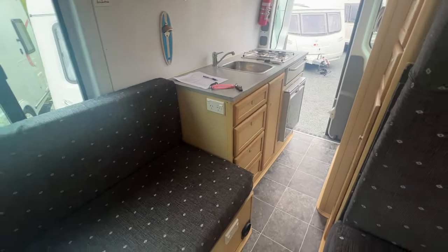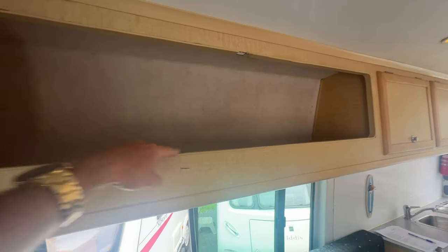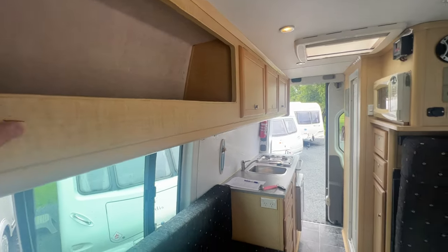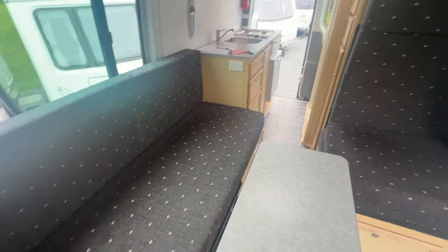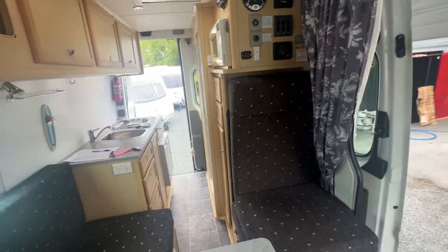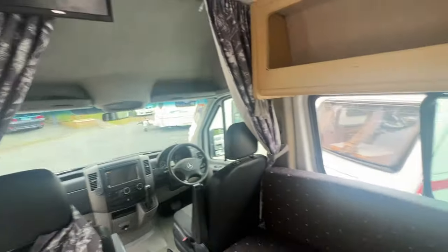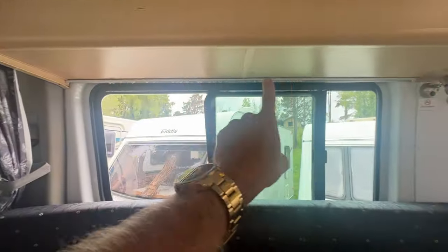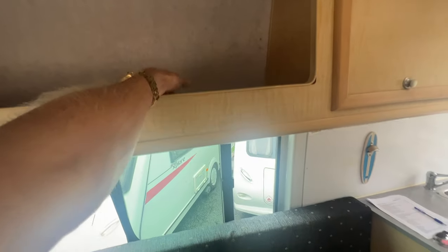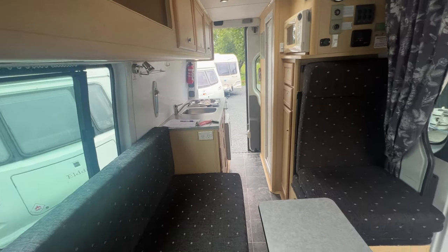Condition-wise, this motorhome is in used order — do not expect it to be new. There are things like the plastic inserts that have shrunk, and there is wear on the cabinetry and on materials. It's all very functional, but it is worn. The previous owner has put brand-new curtains up, and there is a brand-new curtain to be hung on that track there — the new owner can hang that up, or they can use the old curtain if preferred.